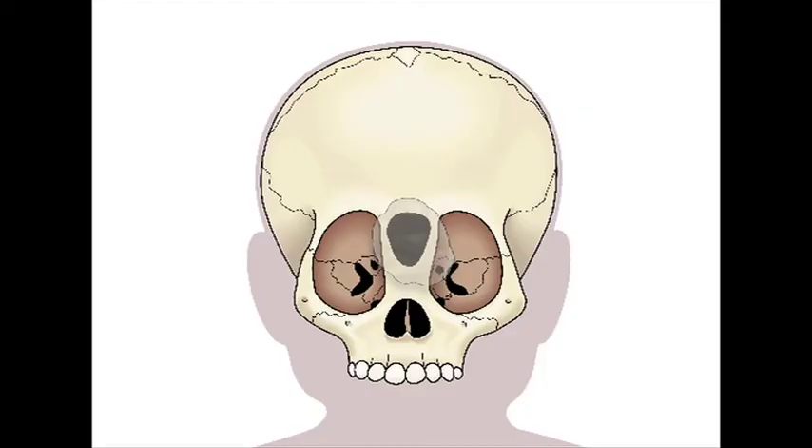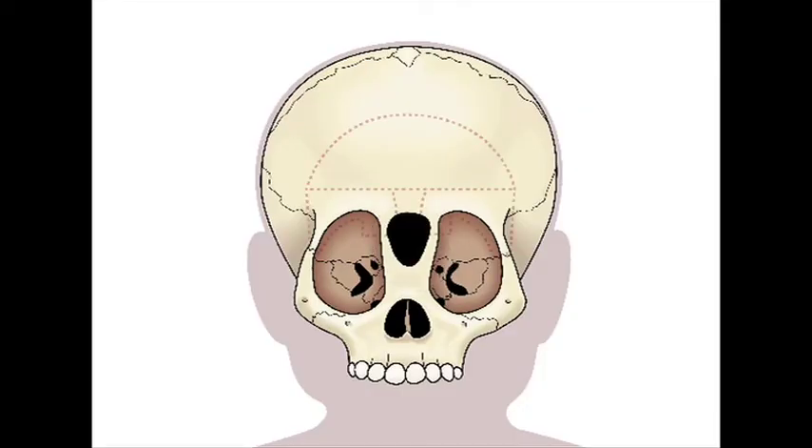The next portion involved removing some of the bones over the eyes — that's called the frontorbital bandeau. We removed that portion on either side of the encephalocele. Then Dr. Smith removed the encephalocele and repaired the covering of the brain. Normally, encephaloceles do not have functioning brain tissue in them, and in this case the MRI confirmed this was not good, viable brain. So Dr. Smith removed a portion of the encephalocele and repaired the covering of the brain called the dura.